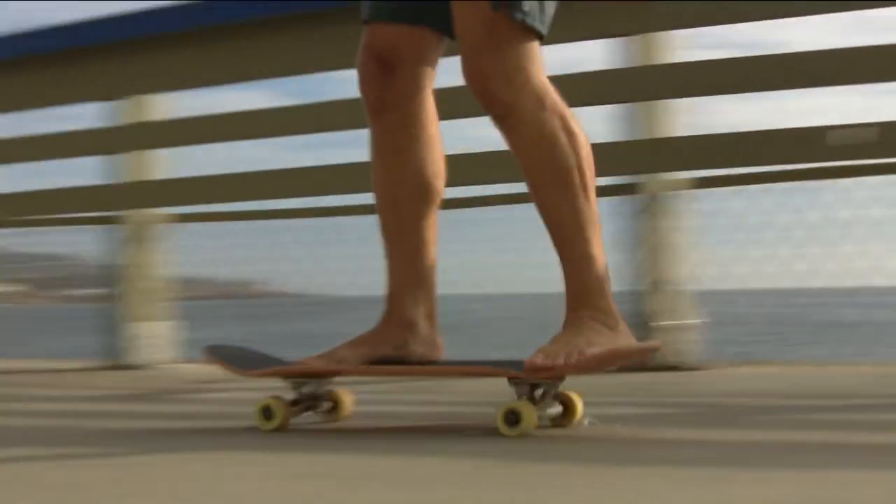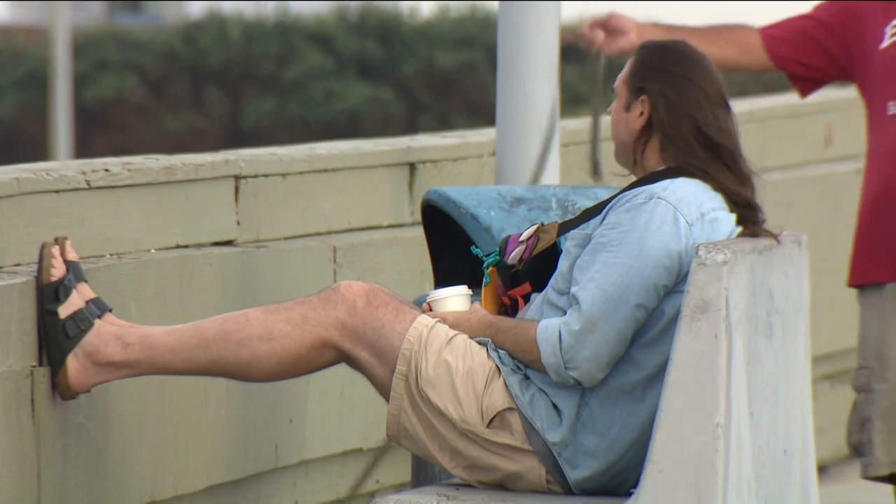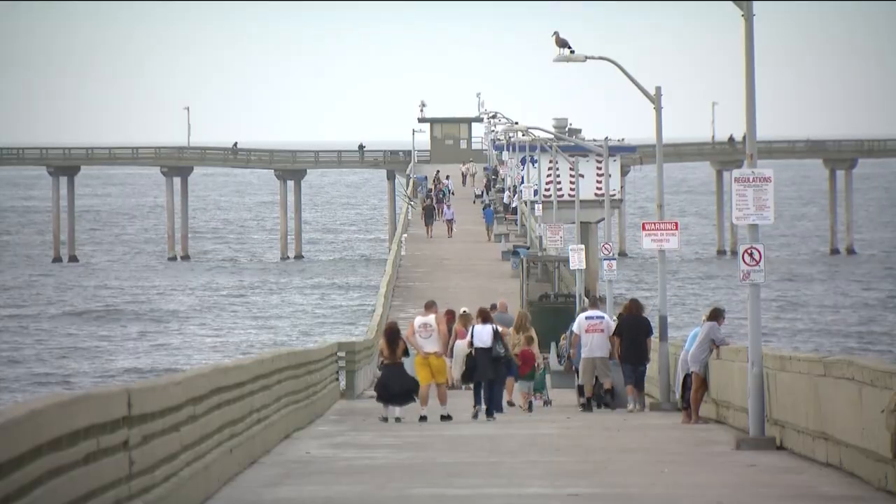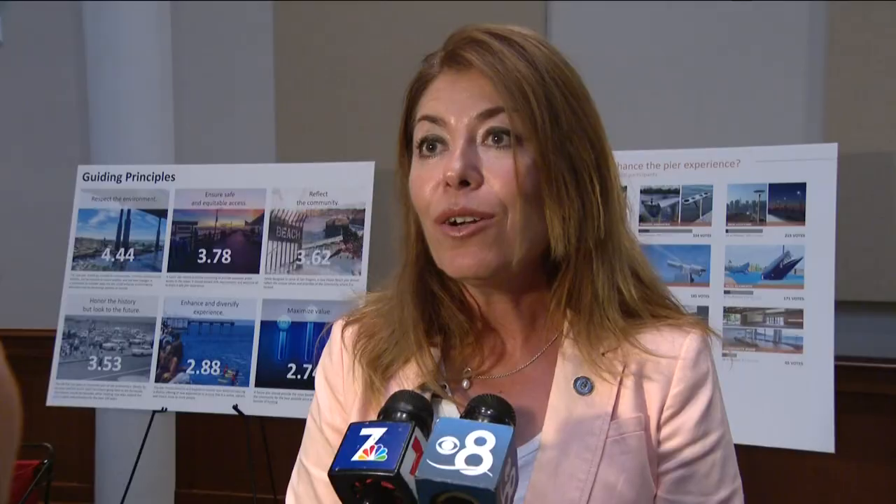The Ocean Beach Pier is one step closer to getting a makeover. Recently, the city of San Diego released three designs that are being considered. It is really early to speak about the overall project because, as you can see, we are still developing it.